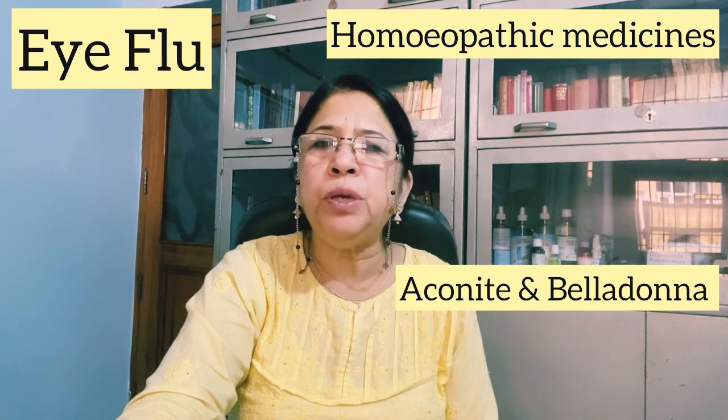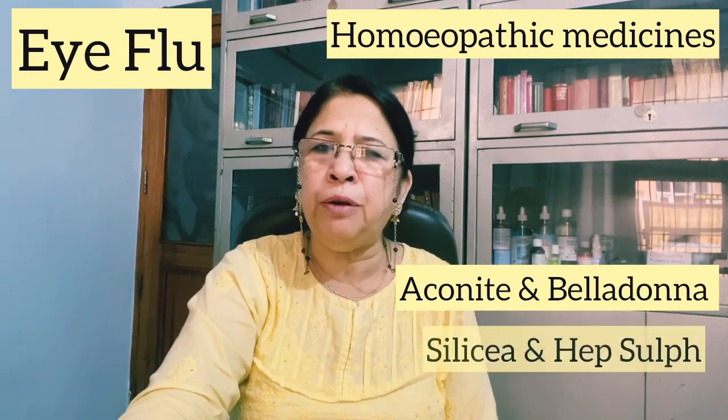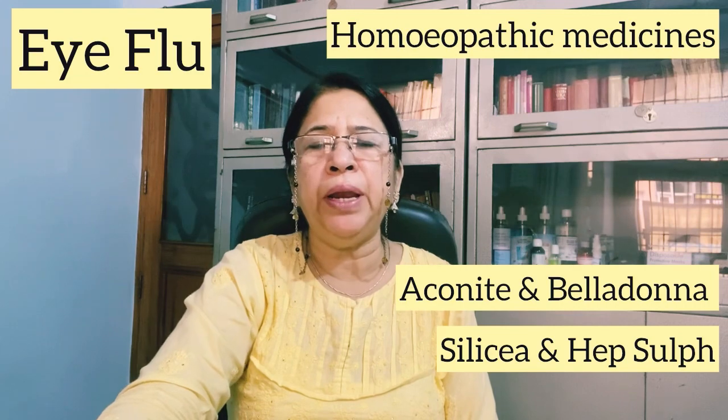The second stage is when the eyes start to make pus. When the eyes are closed in the morning due to discharge, Silica and Hepar Sulph are the two medicines used. There are also many other medicines that we use according to the symptoms.